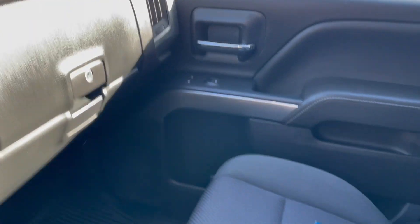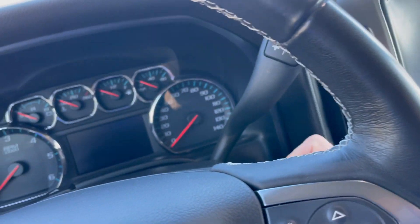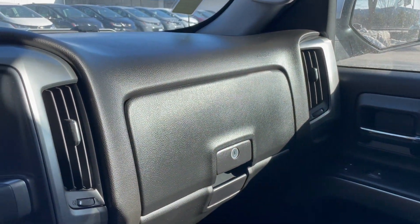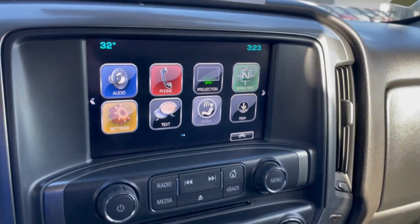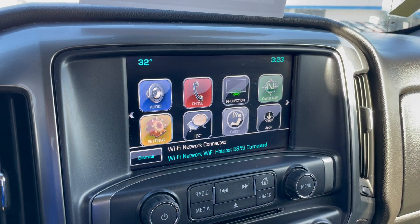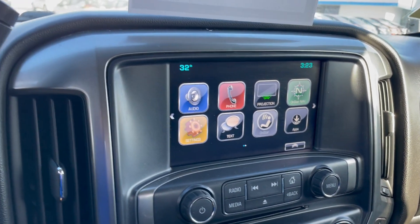Hopping inside and starting her up — heated cloth seats is a nice feature in this truck. I like the brushed aluminum accents and real premium soft-touch materials. You've got 4G LTE Wi-Fi, Apple CarPlay, Android Auto, and Waze navigation all with this system.